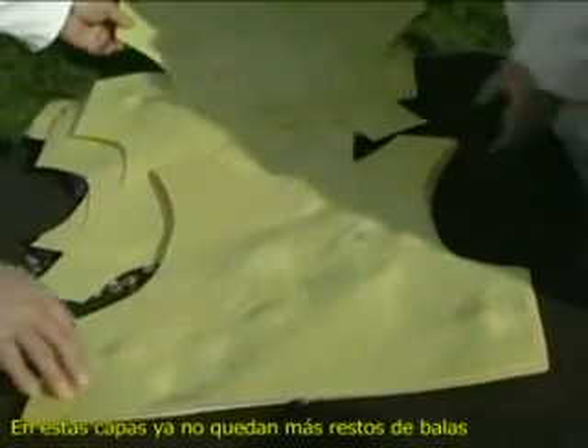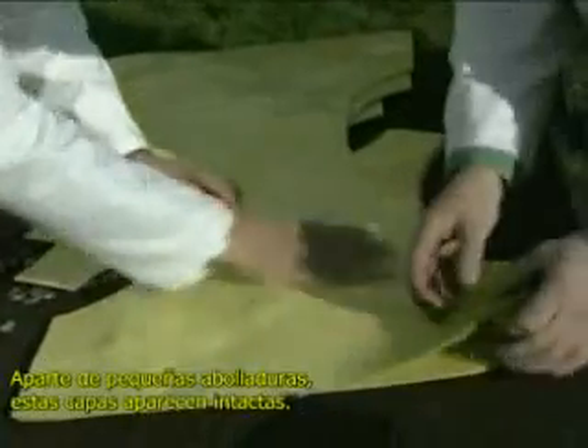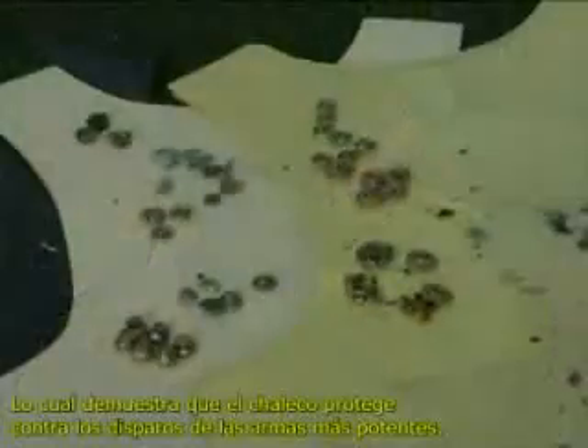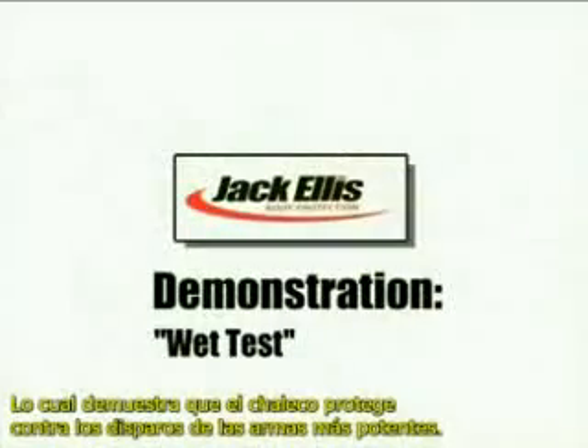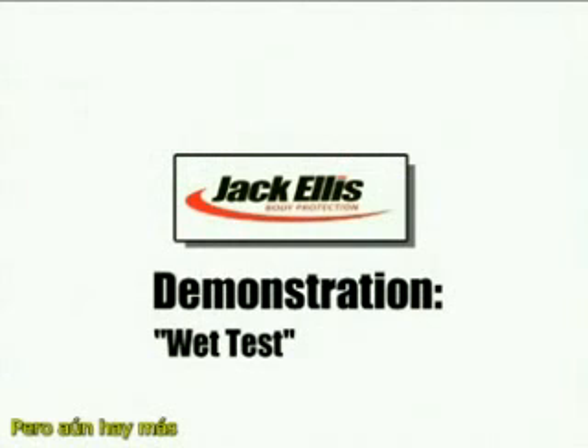Now there is no more debris. Apart from stress marks, there is no more damage to the armour material. The vest still has protective properties after the severest testing. But there is more to come.